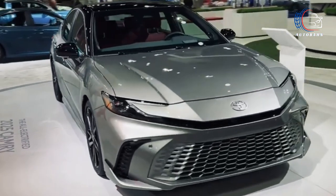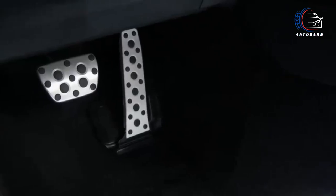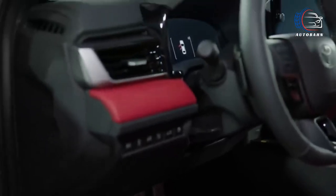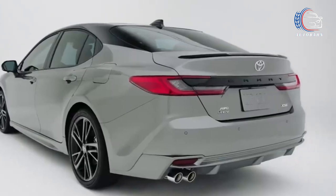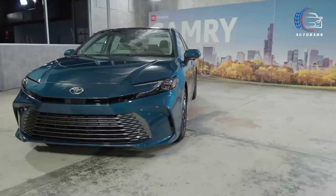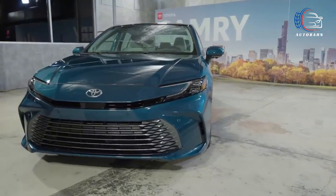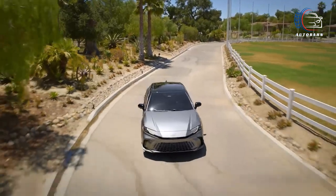Embarking on its ninth generation for the 2025 model year, the Camry is gearing up for an exhilarating evolution. Brace yourself for a stunning visual transformation, an entirely revamped interior, and a cutting-edge lineup of exclusively hybrid powertrains that promise to redefine the driving experience. This isn't just a new chapter — it's a thrilling leap forward into the future of the iconic Camry.